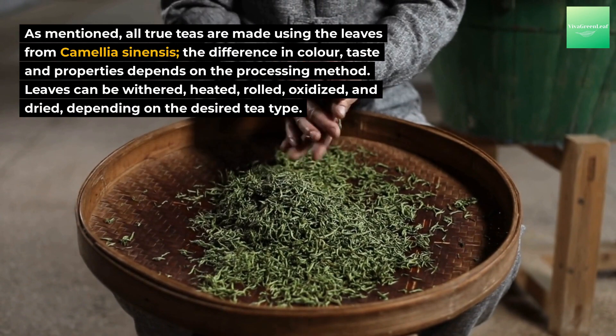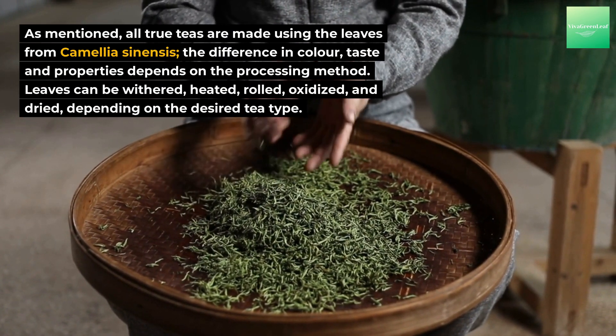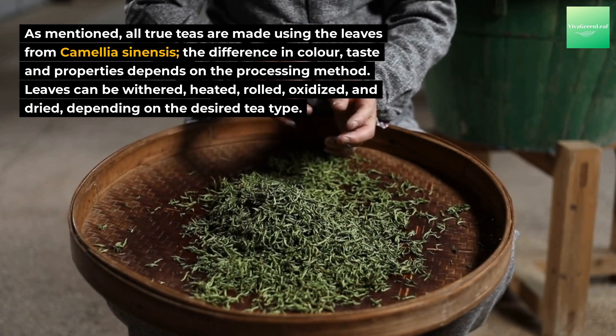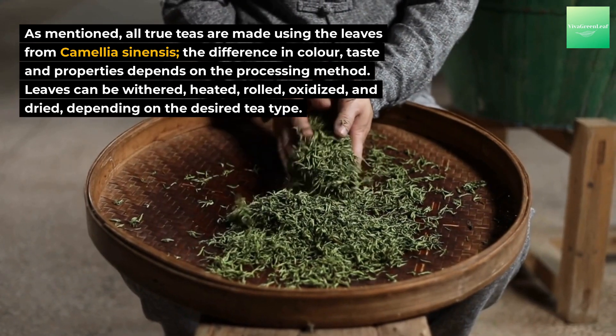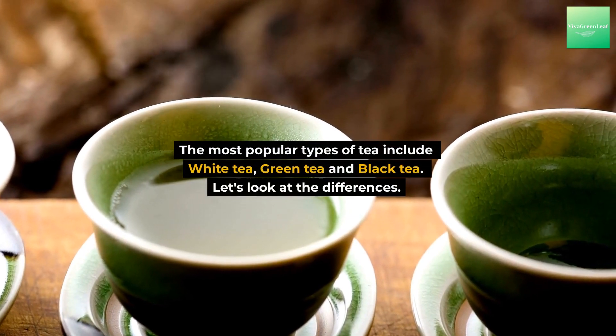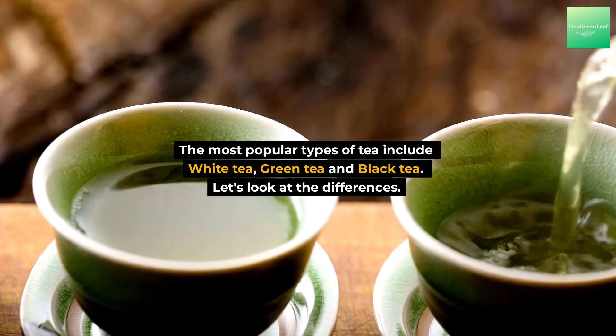As mentioned, all true teas are made using the leaves from Camellia sinensis. The difference in color, taste, and properties depends on the processing method. Leaves can be withered, heated, rolled, oxidized, and dried depending on the desired tea type. The most popular types of tea include white tea, green tea, and black tea.